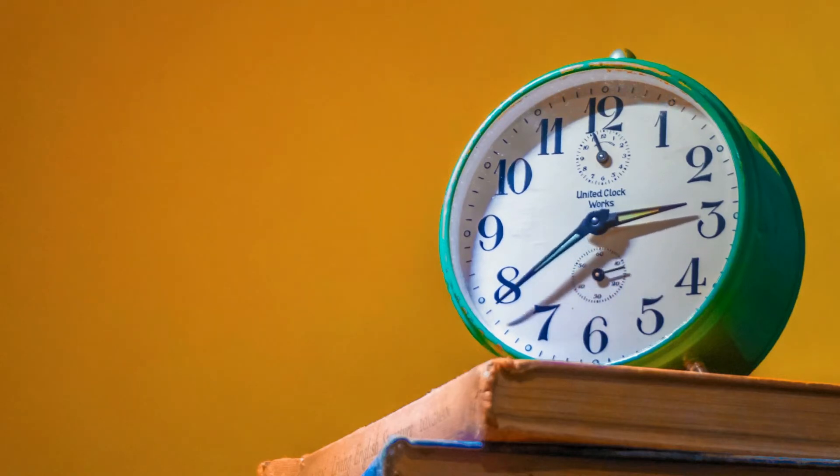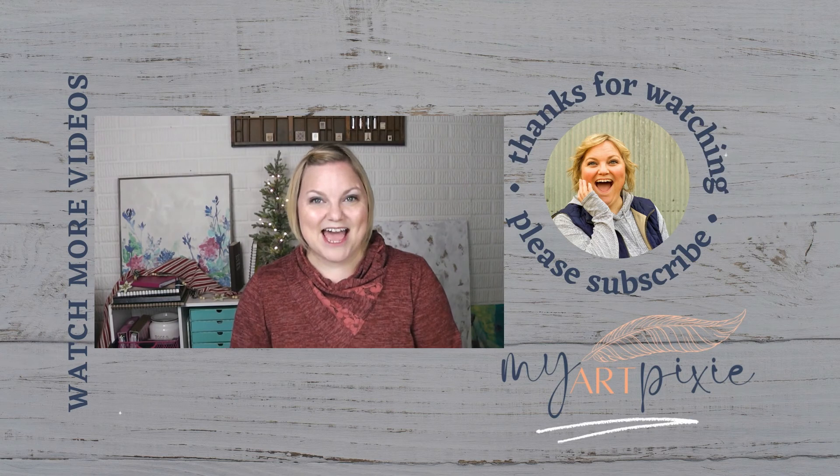Thanks for watching! If you want to learn those 10 exercises I've put together to help you fill your sketchbook, you can go watch that next. Next week in my How to Fill Your Sketchbook series, I will talk about practicing new things. Until next time, bye!